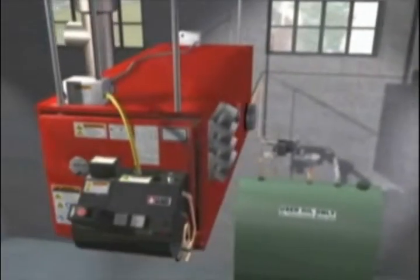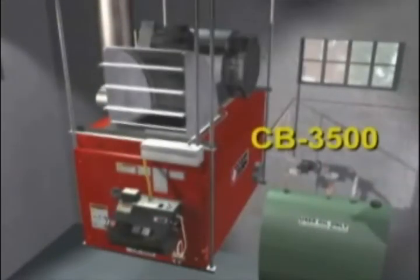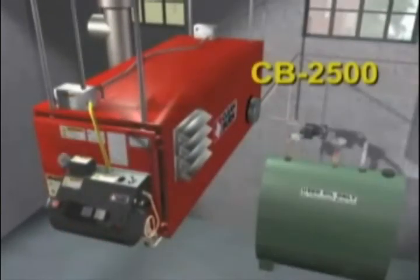CleanBurn manufactures a variety of furnace models with one just right for your shop. This is the CB 3500, one of CleanBurn's larger models. We will use it along with the popular CB 2500 to show what makes CleanBurn so efficient and long-lasting.